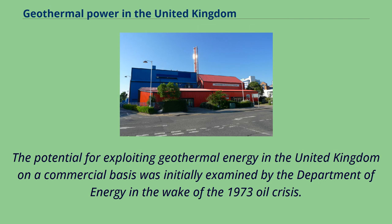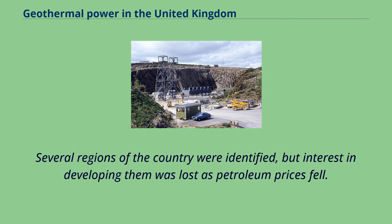The potential for exploiting geothermal energy in the United Kingdom on a commercial basis was initially examined by the Department of Energy in the wake of the 1973 oil crisis. Several regions of the country were identified, but interest in developing them was lost as petroleum prices fell.